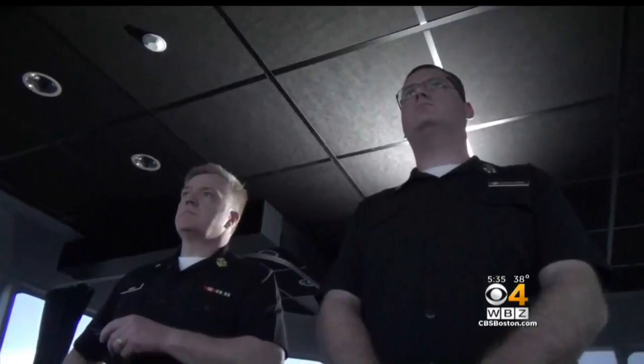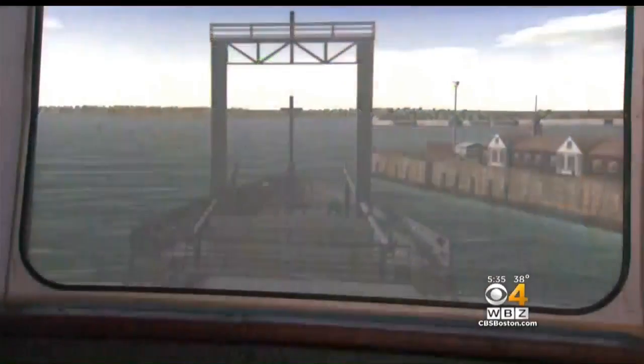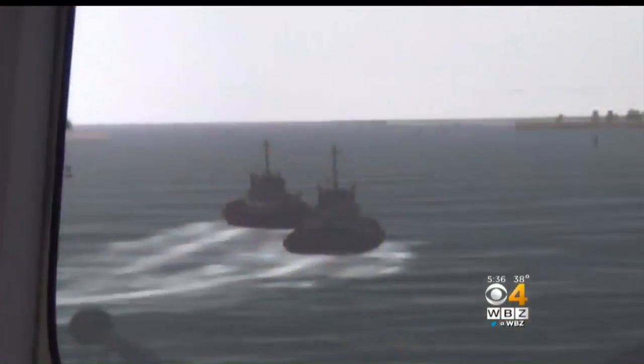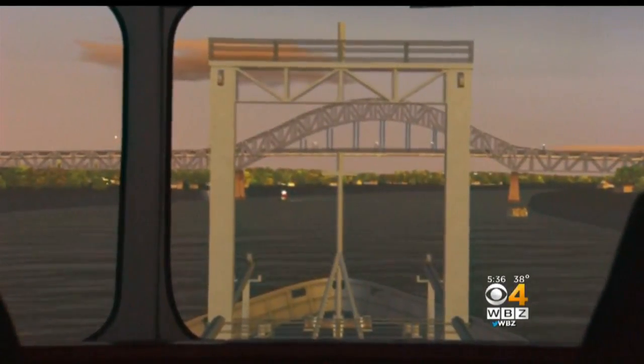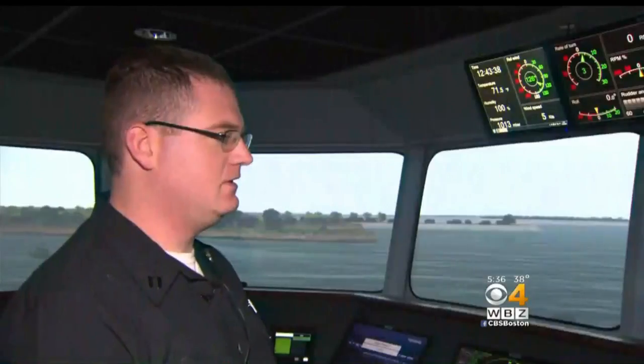These two instructors are virtually bringing a 540-foot ship to the dock at Mass Maritime. Currently we're westbound — we've just passed under the Bourne Bridge and we're approaching Massachusetts Maritime Academy. This is the bridge of the ship, which is moving through the Cape Cod Canal, and cadets using the simulator are surrounded by virtual reality. The ability to simulate any scenario, any weather condition, any type of ship, and various ports around the world — it's priceless.